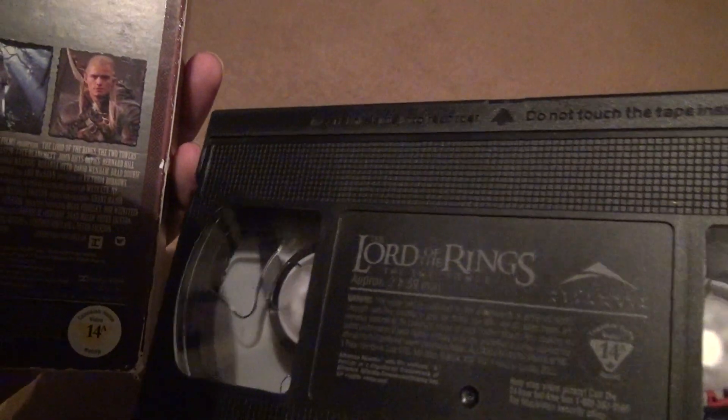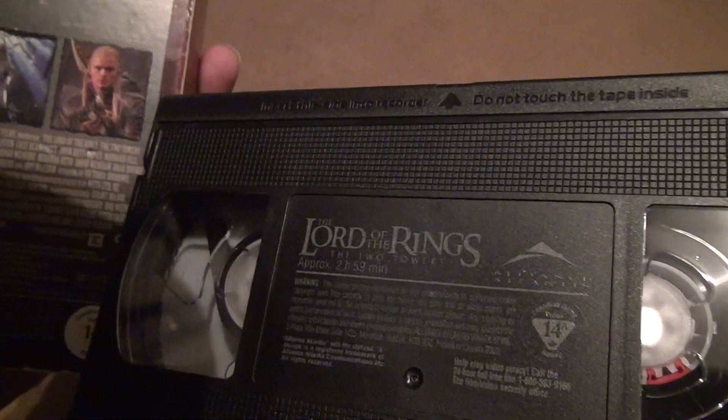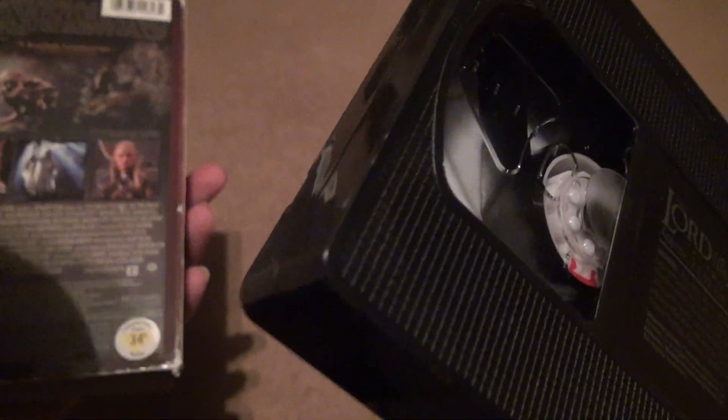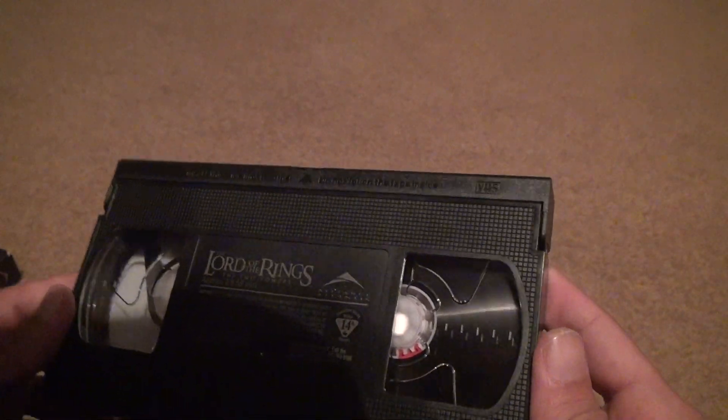I can't believe I can't find it. Canadian Home Video Rating: 14. Maybe this is the Canadian version — who knows? If it is, it doesn't matter. It'll play in our VCRs, no problem. There might be a difference in other ways, but there's no mold on here or anything like that.